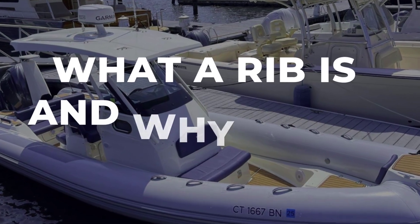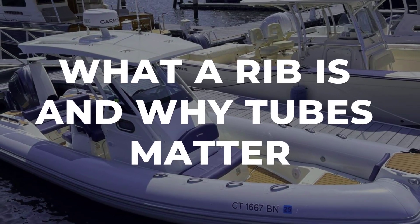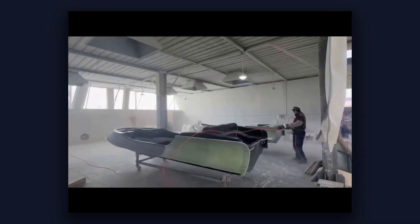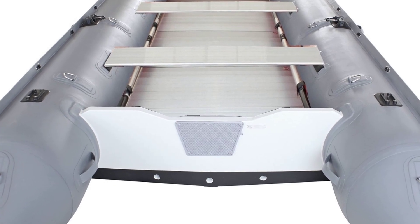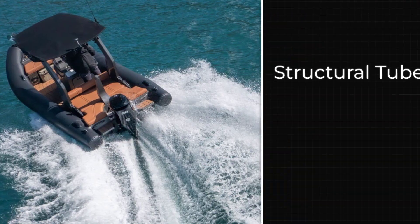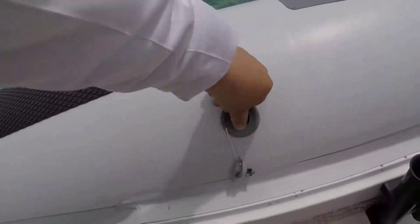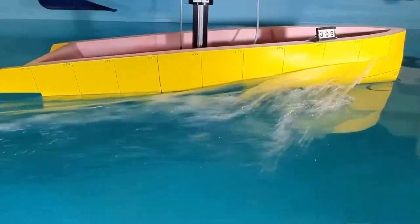Let's start with what a rigid inflatable boat, or RIB, actually is, because understanding the design helps you understand why they fail. A RIB combines a solid hull — usually fiberglass or aluminum — with inflatable tubes that run along the sides. Those tubes are not just flotation; they are structural. They determine how the boat handles, how much weight it can carry, and how it responds to impact. When the tubes fail, the boat does not just lose buoyancy — it loses integrity.